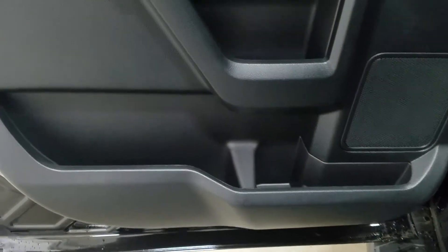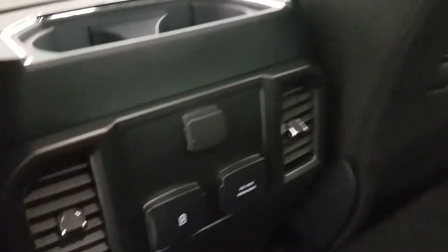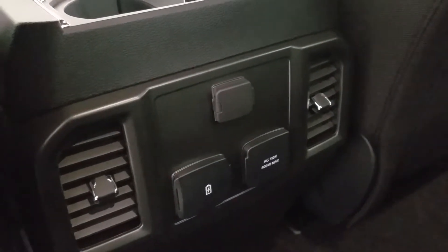Rear passengers can also enjoy door storage as well as power windows and even more storage in the rear of the driver and passenger seating. At the rear of our center console we have a 12-volt adapter, dual USB ports, and an AC outlet.